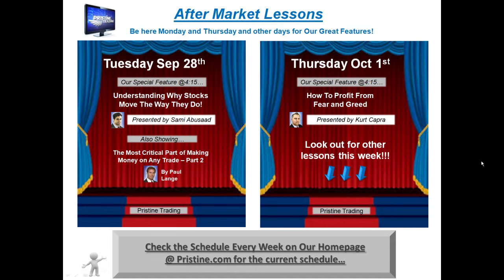For those of you who have not had any formal education in trading, I encourage you to attend Pristine's free aftermarket lessons. This week they're on Monday and Thursday, and you can check our website for future dates at pristine.com right on our homepage.